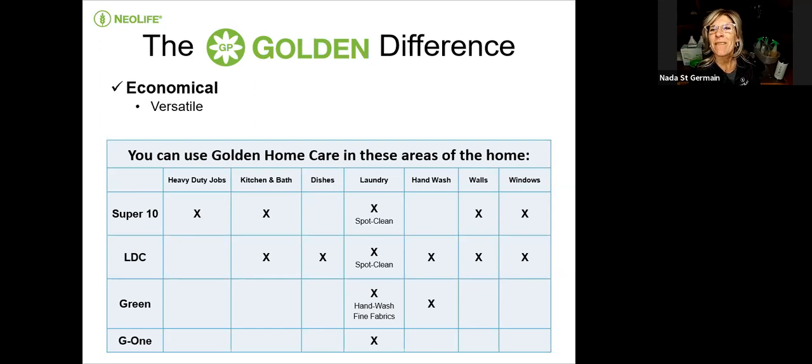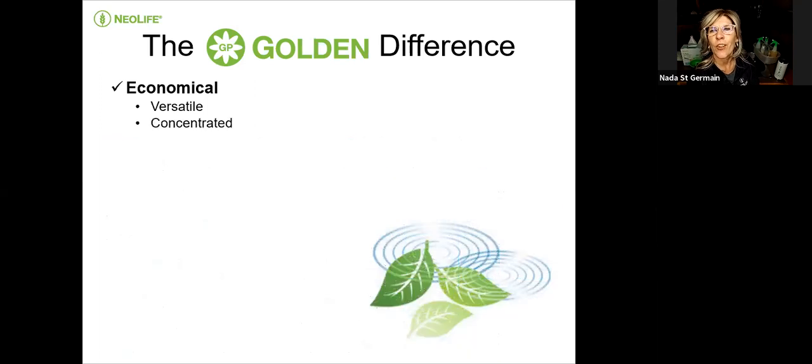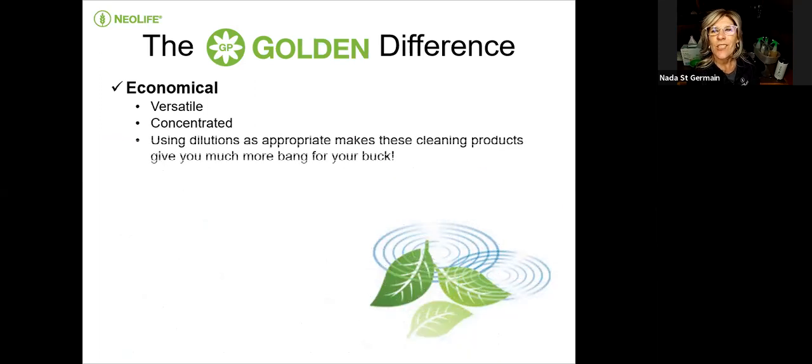We also want to talk about the G1. Marilyn is going to show the savings with the laundry compound and how little you need to use to wash your laundry. These products are very versatile and concentrated, giving you so much more for your buck.